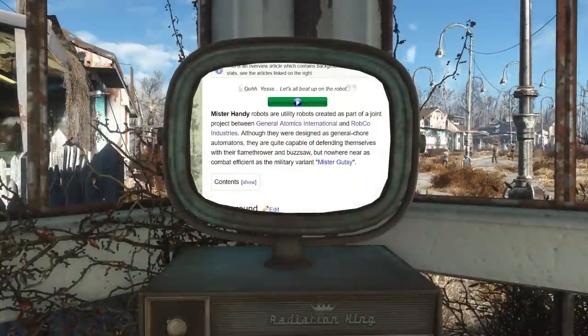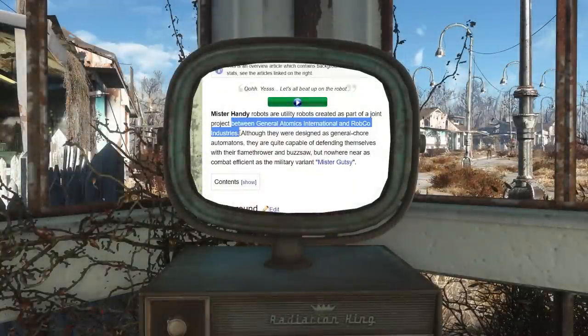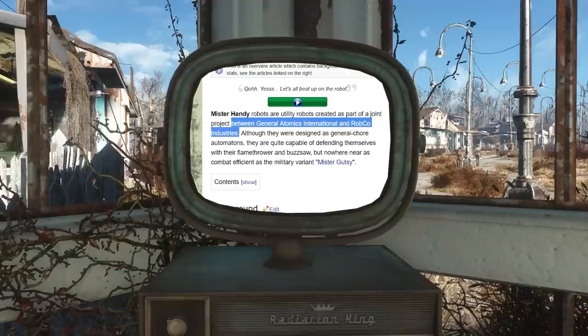Where did the Mr. Handy robots really come from? The confusion comes in when reading up on the Mr. Handys using the Fallout Wiki. As of this recording, the wiki says that the Mr. Handy was created as part of a joint project between two different companies: General Atomics International and Robco Industries.